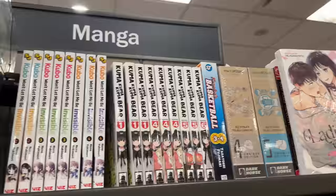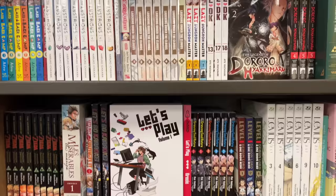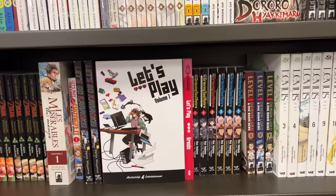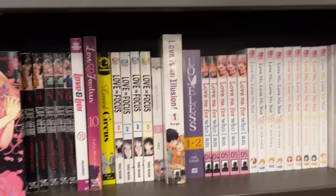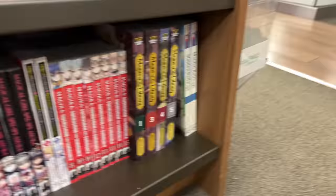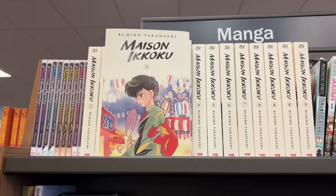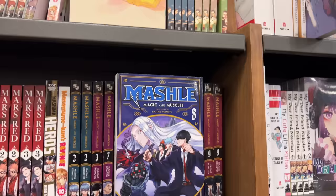I also saw the series 'Kuba Won't Let Me Be Invisible' — it looked really interesting. I've been seeing it on the table of volume ones but I have no idea what it's about; I think it might be a romance. I also saw Land of the Lustrous and Let's Play, which I believe is a webtoon series that recently got an English publication. This series 'Magus of the Library' caught my eye — I've been really wanting to get some library-themed series, and this one looked like a really nice slice-of-life adventure fantasy.